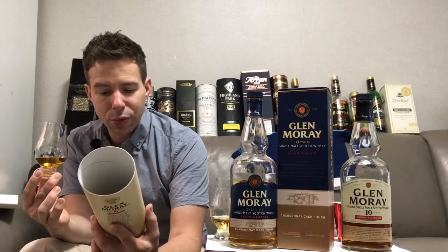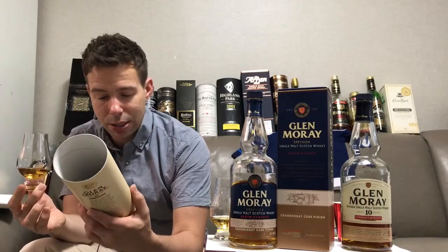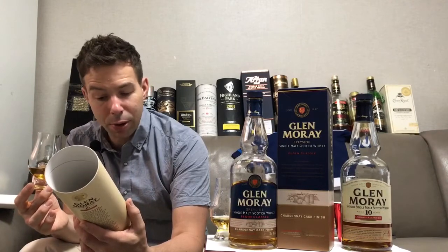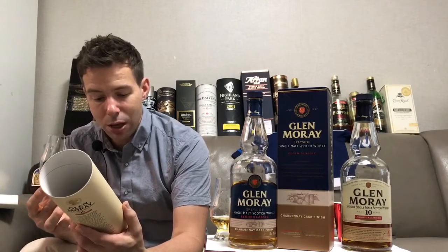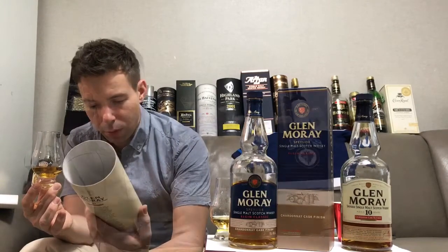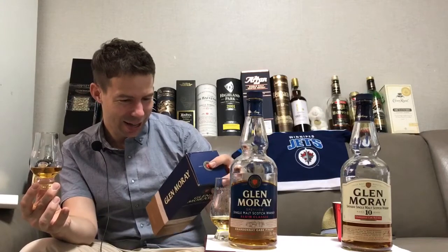Let's have a look at the 10-year-old Chardonnay Matured. The can reads: 'A tremendously rich Glen Moray, fully matured in Chardonnay wine barrels — the only one in Scotland that does that — which has given the whiskey an incredible depth of flavor, and the perfect balance of caramelized fruit, butterscotch, and lingering notes of toasted oak.'